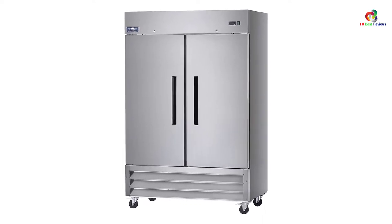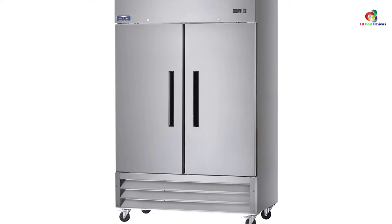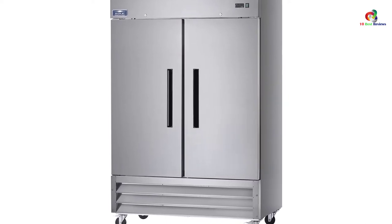The interior cabinet has a bright white aluminum lining with a complete stainless steel floor and coved corners to allow you to see your food clearly with enough light.